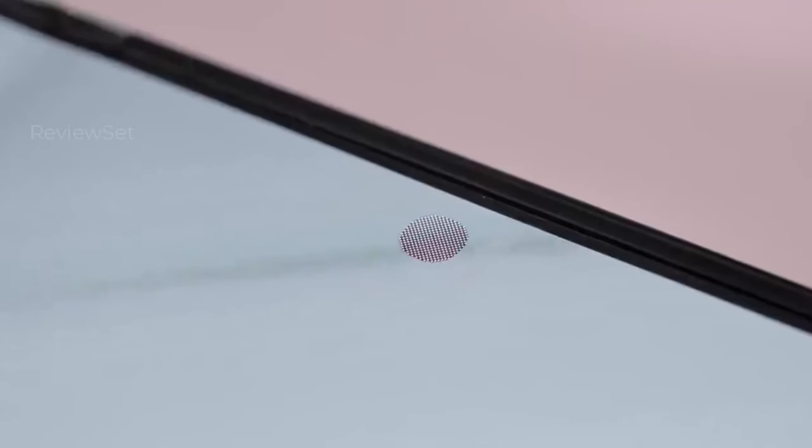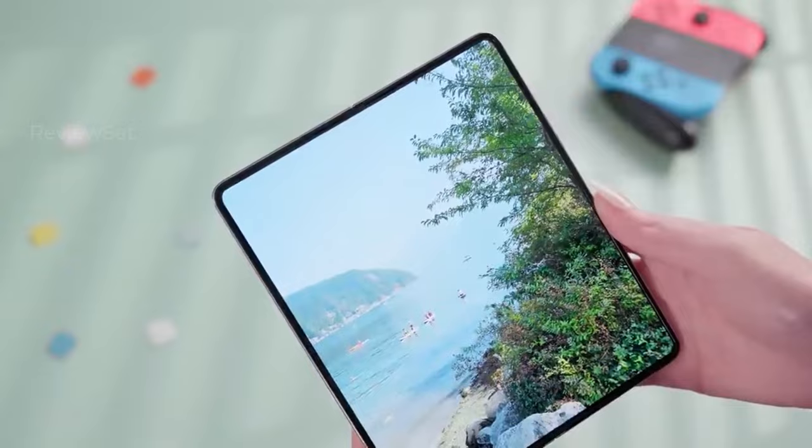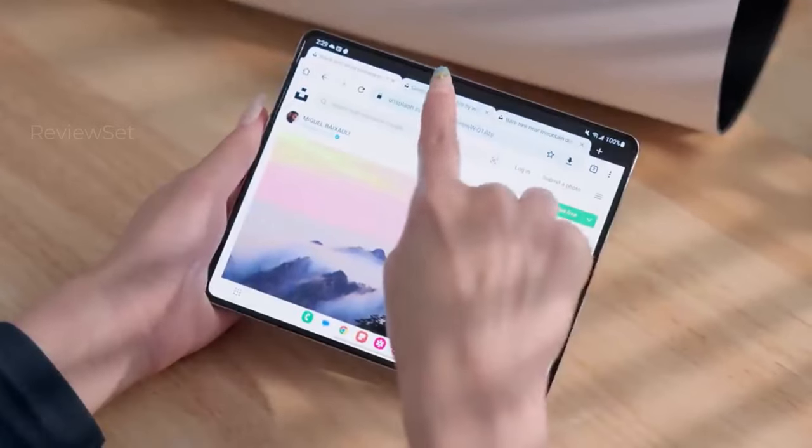Priced at $1,800, the Galaxy Z Fold 5 caters to users seeking a premium foldable experience, complemented by optional S Pen accessories.